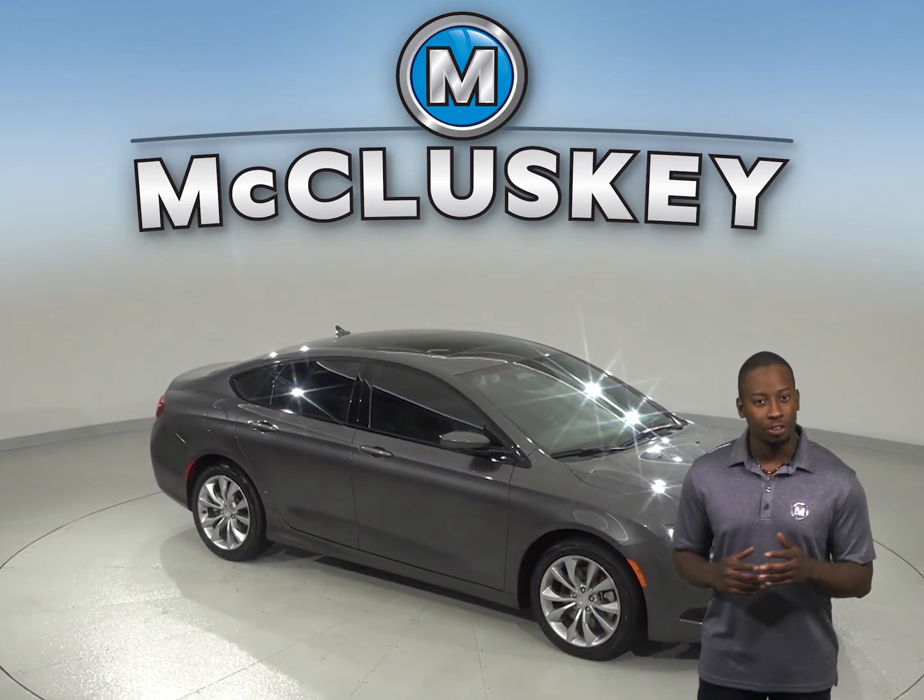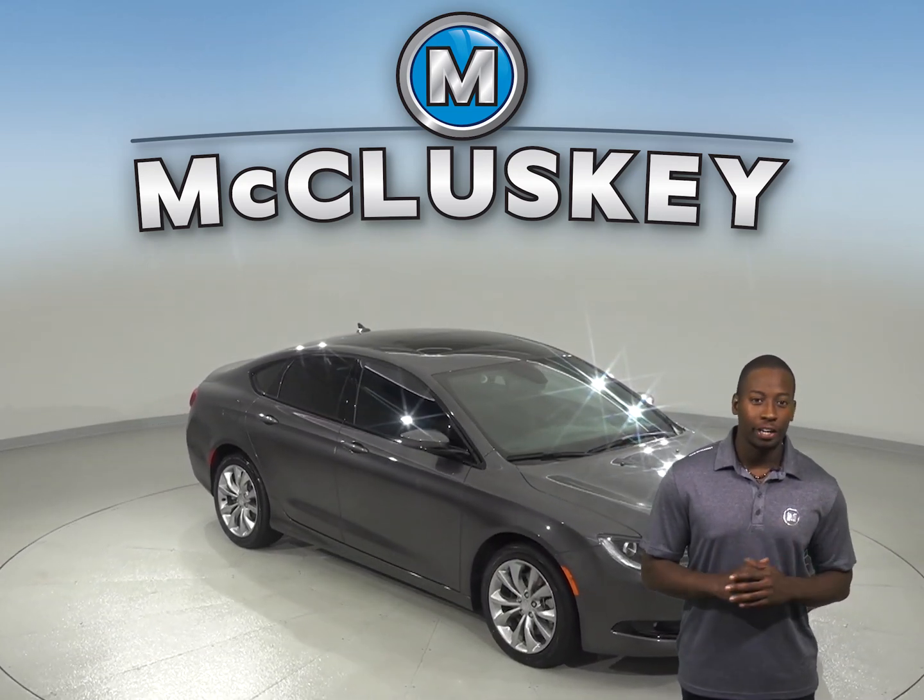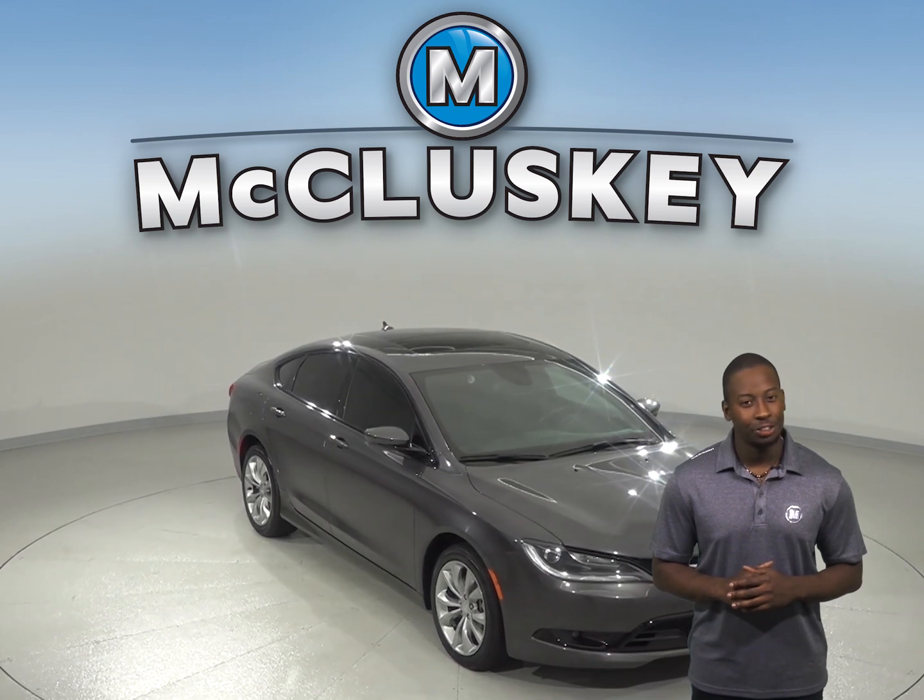This 2015 Chrysler 200S is a sharp-looking car that will make an excellent everyday driver.